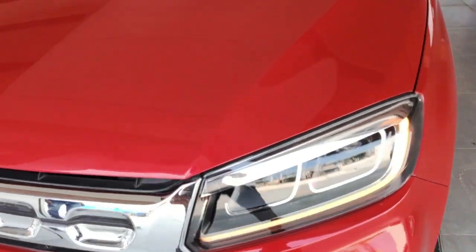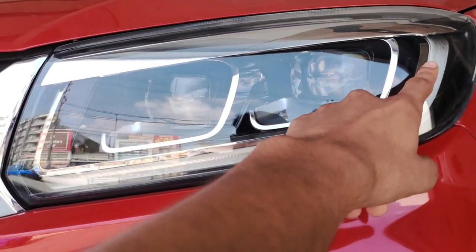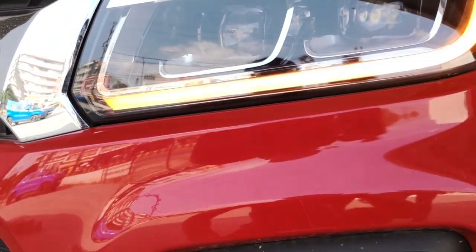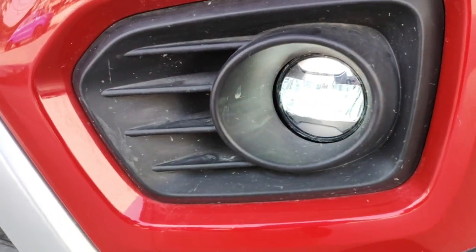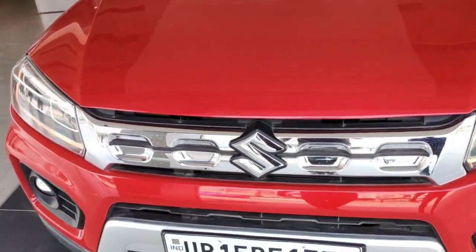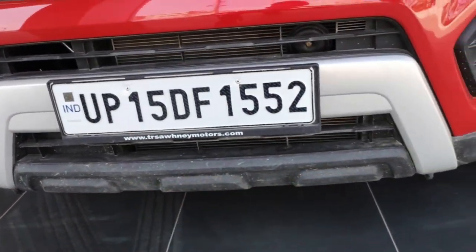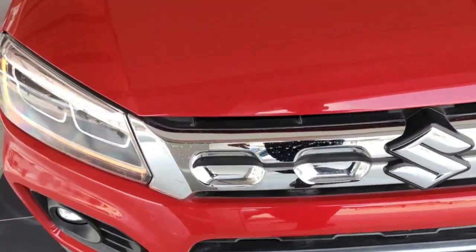Let's go to the headlamps. You have a projector setup with white light. At the bottom, you have DRLs, and turn indicators are integrated. The car has chrome lining which is very attractive. Under the bottom, you will get LED fog lamps with a matte black finish. If I talk about the grille, the front grille is very big with chrome treatment. At the bottom is the Suzuki logo. With the front number plate, it is dual tone — black and silver — giving quite a muscular look and an SUV-type feel.